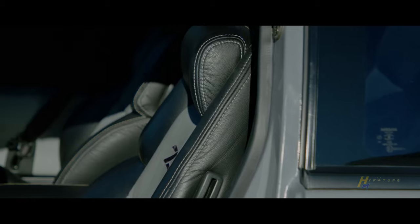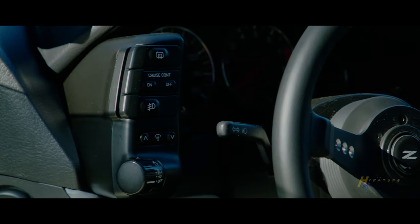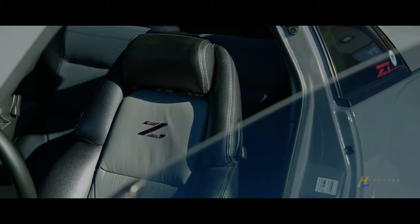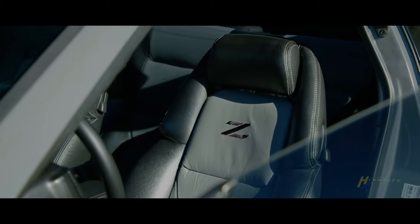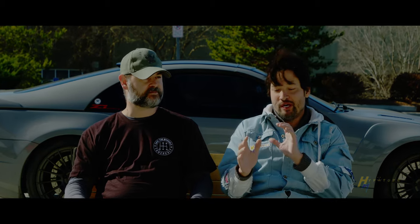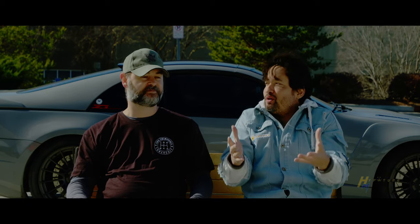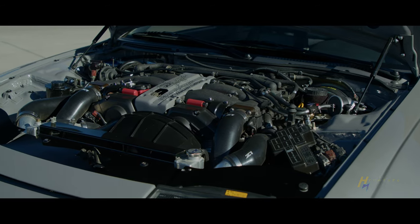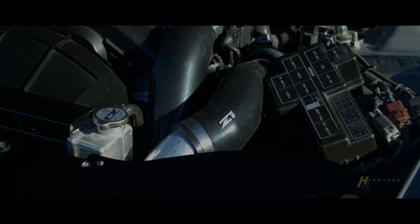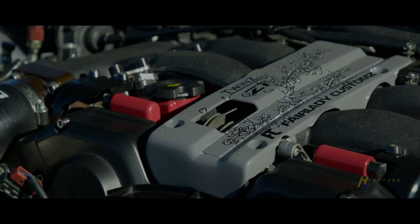They did such a good job with the new Z — the body lines of the 350 and 370, the tail lights of the 300, the headlights of the old school 240 or Datsun, the way they built it with the twin turbo power plant. It's literally perfect — the price point is perfect, the power is perfect. Now we just need to see it in real world action. They really had me at the tail lights, throwing it back to the 300. And they came out with a V6 twin turbo — I mean, that's a winning combination. It wins for me now and it'll win for the new one.